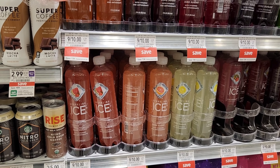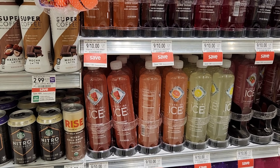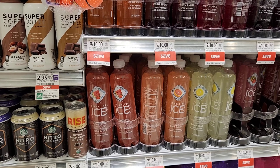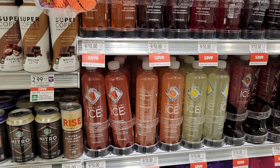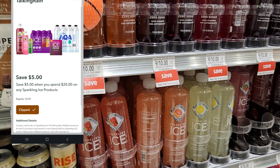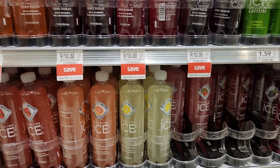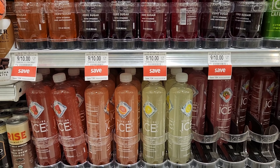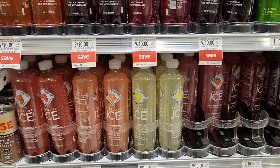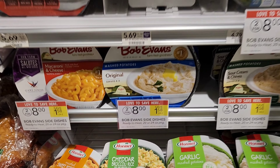The next deal I'm going to do is Sparkling Ice, because my family actually likes them. They're nine for ten dollars, so I'm gonna get 18 of them for $20, and I'm going to use that digital 'spend $20, get five off' coupon. We'll get 18 of them for $15, making them about 83 cents each. I don't think that's a bad deal.